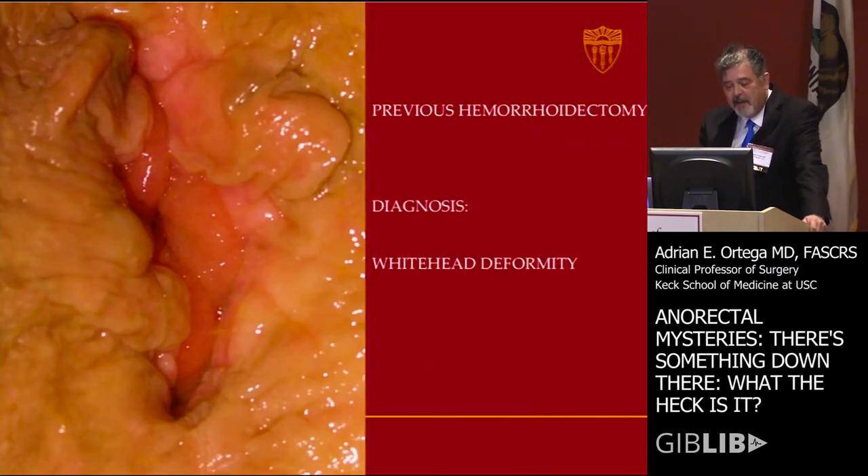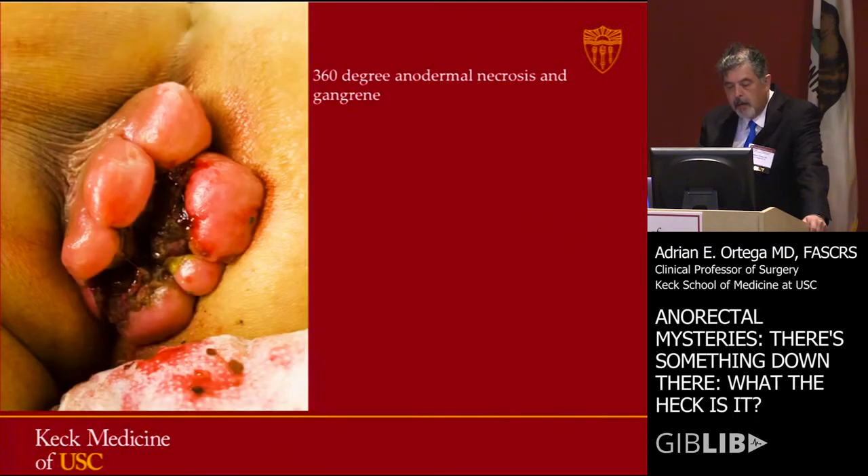Whitehead deformity — seen when an overaggressive hemorrhoidectomy is done. But there are situations like this one where there's 360-degree necrosis of the anoderm. So we have to debride all that, and then what do we do?